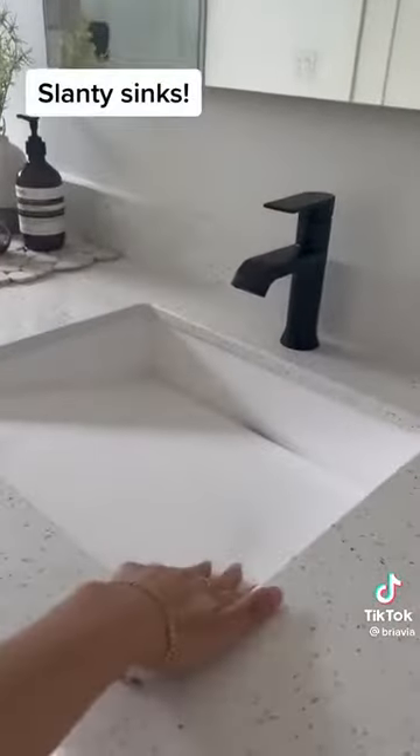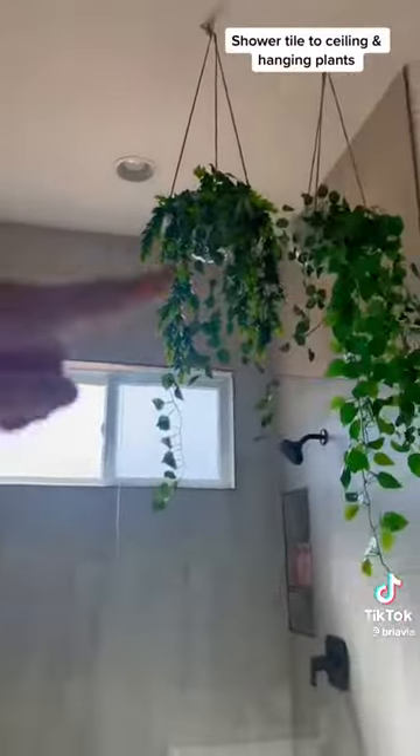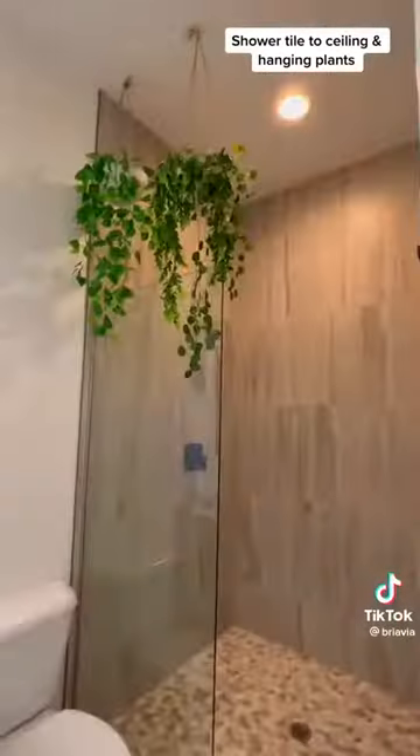I added slanted sinks — I feel like it gives a more modern vibe. I put my shower towels all the way to my ceiling; it gives it a lot of height. To draw my eye up even more I added these fake plants. It fills in an empty space and it's in all of my bathrooms.